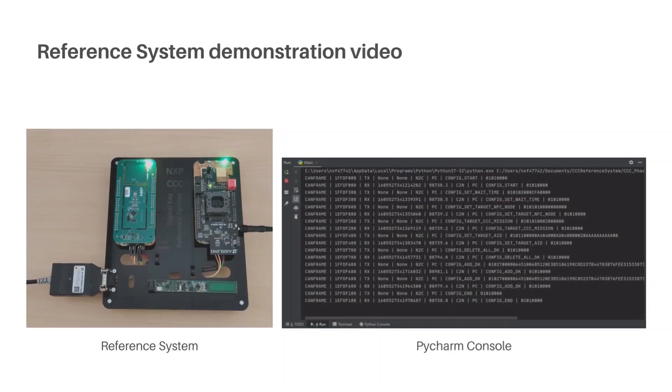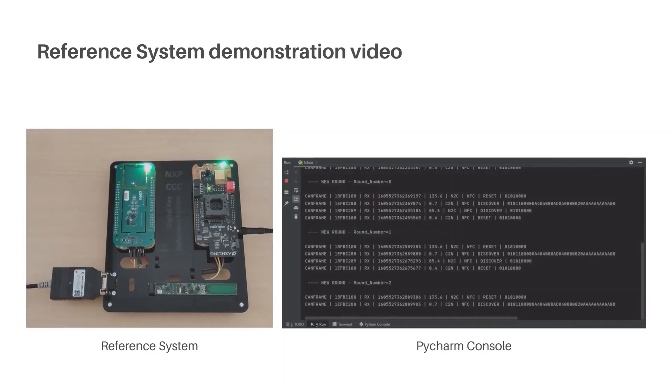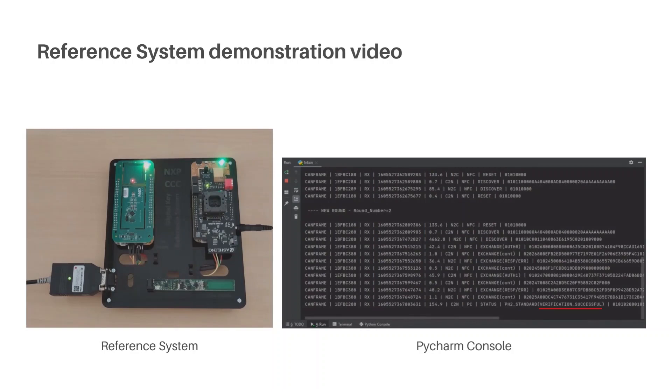As you can see, here we have the reference system connected to the computer via the CAN cable. We can verify on the computer whether the connection was successful and monitor the data exchange — for example, the NFC reader's response when hovering it with the NFC smart card or an Android phone over the NFC antenna. You can see the response from the NFC reader in the console. First, the response states DISCOVER, which is received when hovering the reader with the smart card. Then the response is VERIFICATION SUCCESSFUL, which is obtained when hovering the reader with the smartphone.